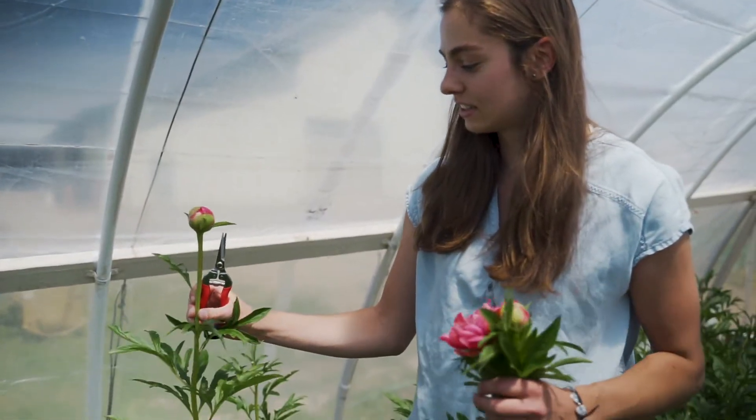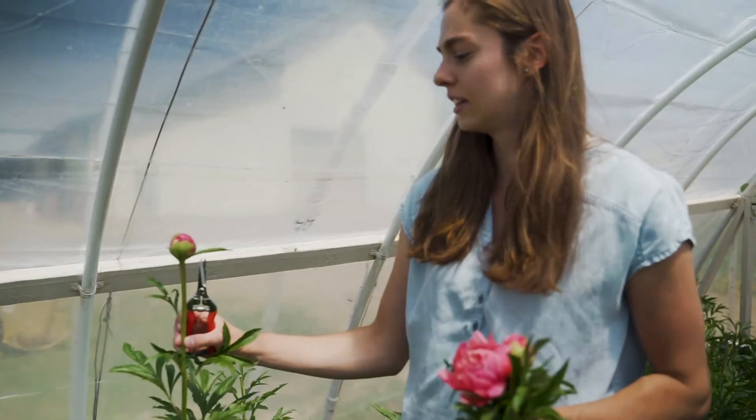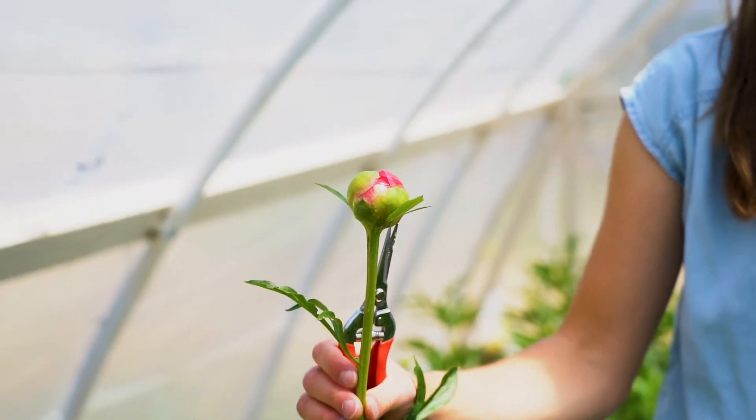Really straight stem, large bud. We're usually looking for something that's like an inch or more for bud diameter, so definitely a great one there.